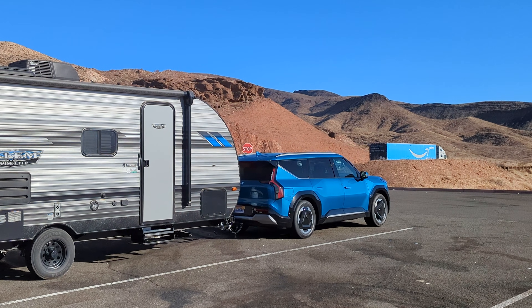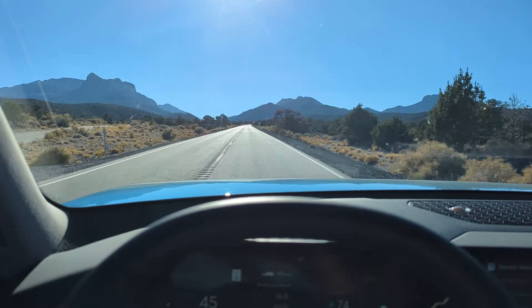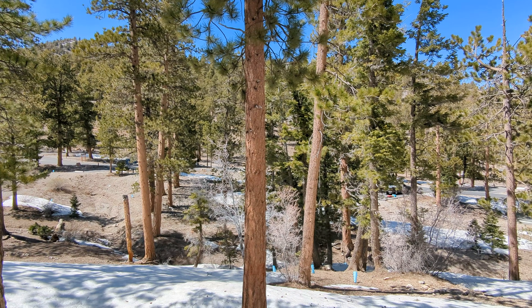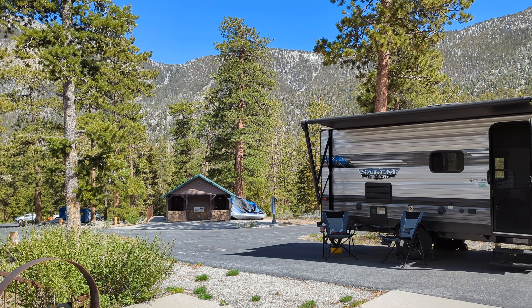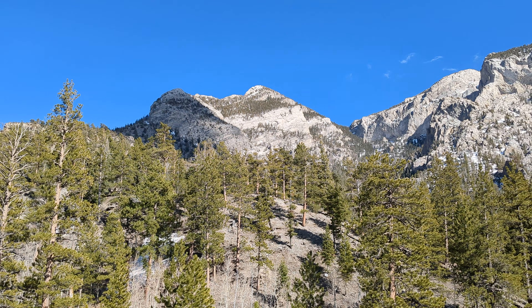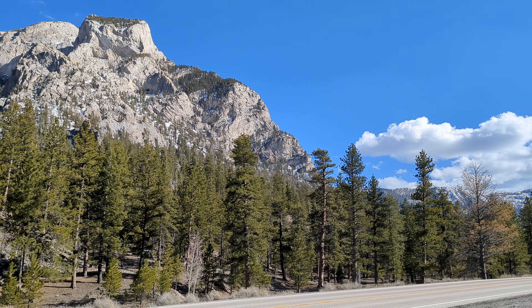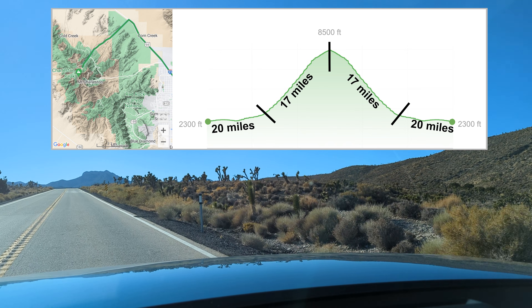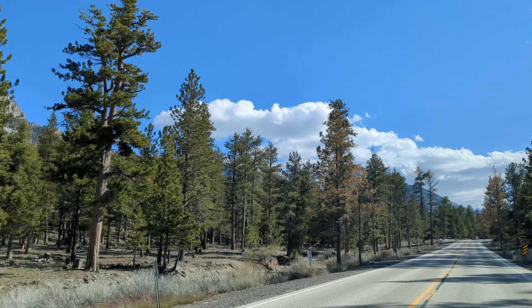With two successful trips under our belt, the next was to be the big test. We're fortunate in Las Vegas to be surrounded by mountains, and our absolute favorite campground is in the Spring Mountains. The highest peak is Mount Charleston, topping out just under 12,000 feet. The campground is at 8,500 feet. We live at 2,300 feet, so to get to McWilliams campground we have to climb over 6,000 feet. To make matters worse, there's no electricity at this campsite so there's no possibility to recharge — but at only 37 miles each way, the round trip should theoretically be possible on one charge.